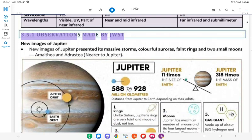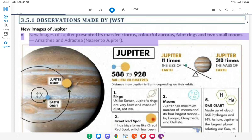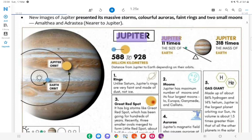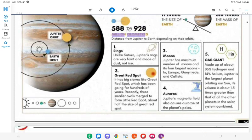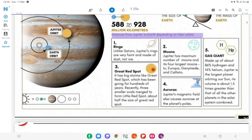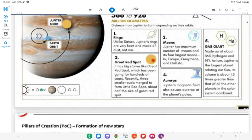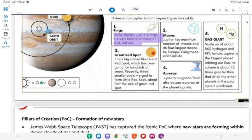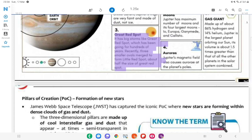3.5.1 Observations Made by JWST. New Images of Jupiter: JWST presented Jupiter's massive storms, colorful auroras, faint rings and two small moons — Amalthea and Adrastea. About Jupiter: It is 11 times the size of Earth; 318 times the mass of Earth; distance from Jupiter to Earth is 588–928 million km depending on their orbits. Jupiter's rings are very faint and made of dust, not ice, unlike Saturn. It has big storms like the Great Red Spot, which has been ongoing for hundreds of years. Recently, three smaller ovals merged to form the Little Red Spot, about half the size of the Great Red Spot.